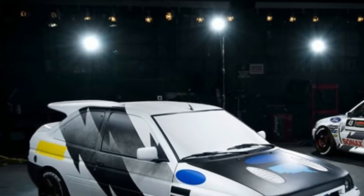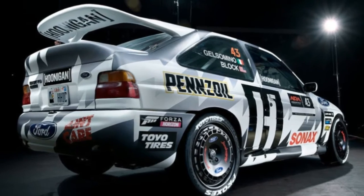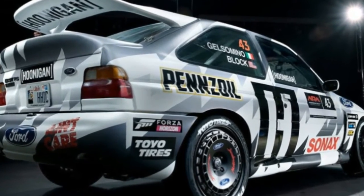Block plans to race it in several rally series around the world. The Escort RS Cosworth will also star in Gymkhana 10 sometime this fall.